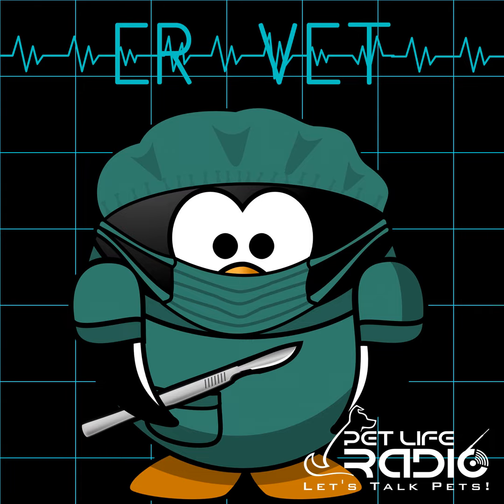Welcome to ER Vet on Pet Life Radio. I'm your host Dr. Justine Lee, and I'm an emergency critical care veterinary specialist and toxicologist. Thanks for joining us today. Today, we're going to be talking about how to pick a flea and tick medication for your dog or cat.